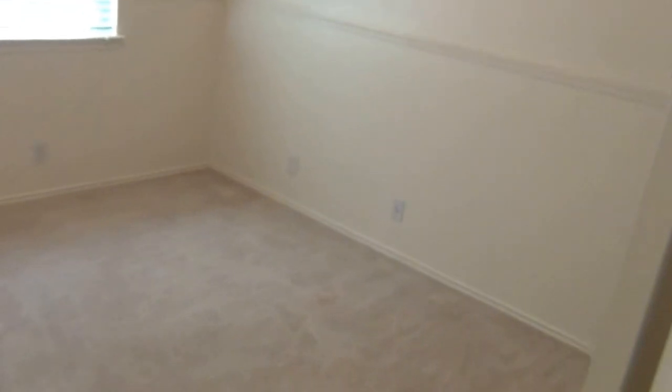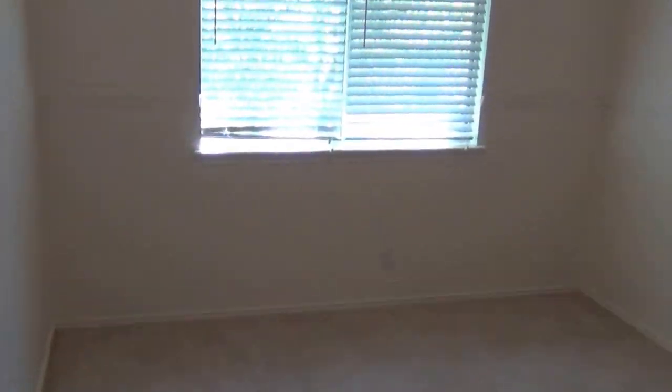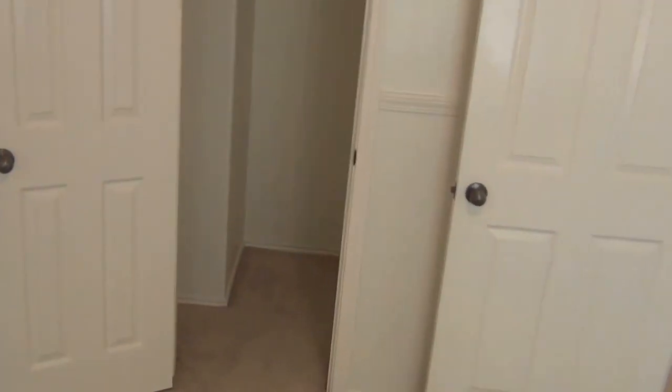And back into the last bedroom up here. This one looks out into the backyard with trees. And there's a little walk-in closet with this one. Back around to the loft area and downstairs.